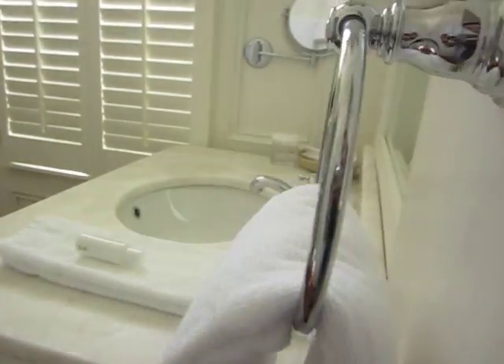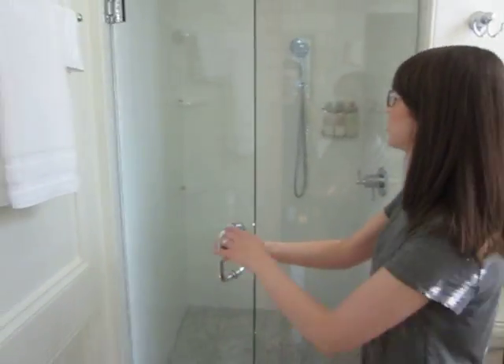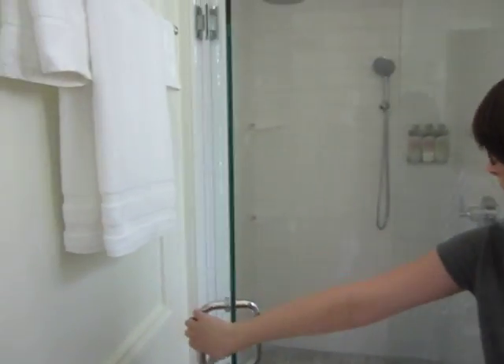Watch your step again into the bathroom. Nice marble sink. Glass door shower — with your shampoo, conditioner, and shower gel. Marble tile.